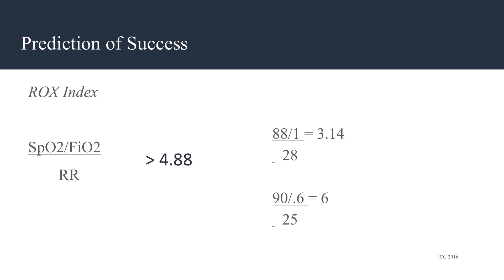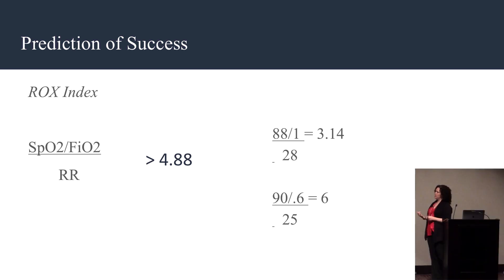There is one predictor of success you can look at: the ROX index. With my VV ECMO patient, when I initially placed him on high-flow, the ROX index was 3.14, indicating he might fail. But as I was able to wean him, I recalculated and it went up to 6, which is an indicator that he would successfully remain extubated.